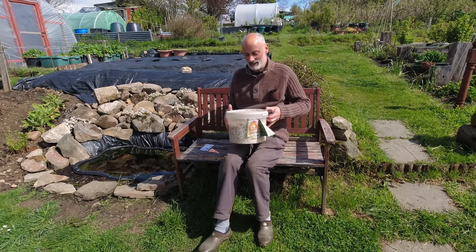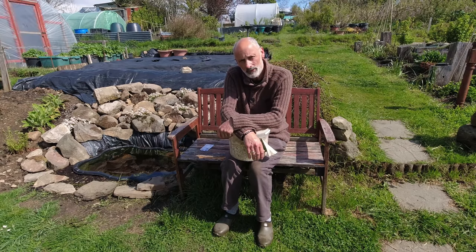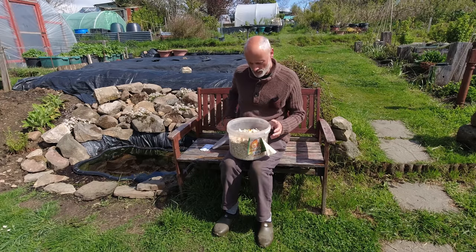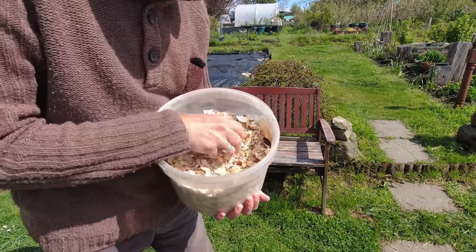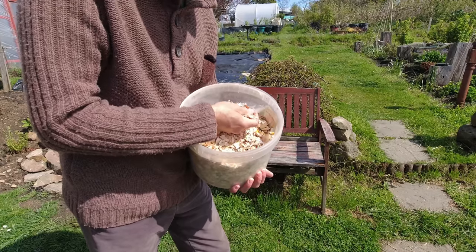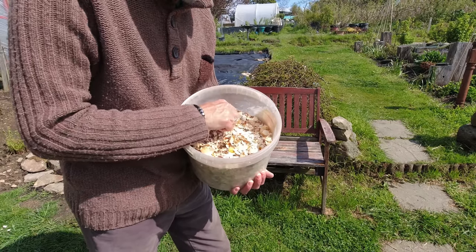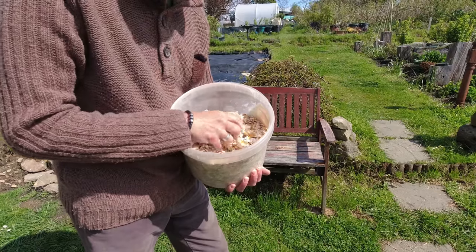I've put a lot of brassicas in over the last couple of days and I've got a few more things to go in today, but one thing I mustn't forget is this — we've been investing in this all year. This is our eggshell from all the eggs we've used, and I crunch it up and use it around any plants I want to protect from slugs. It's like a natural barrier — I wouldn't say it works a hundred percent, but it's pretty good.